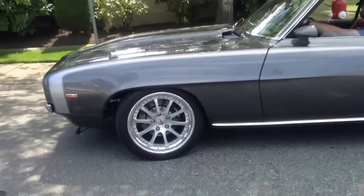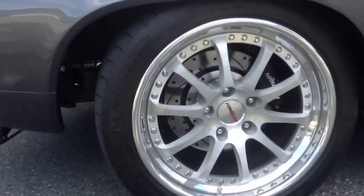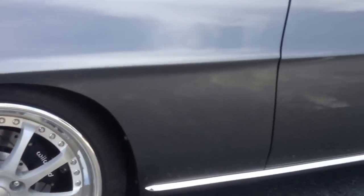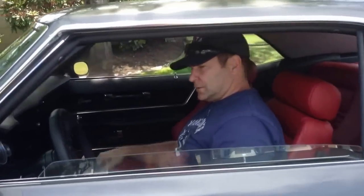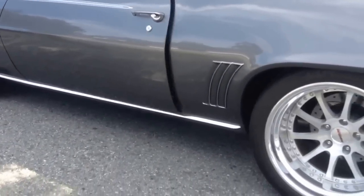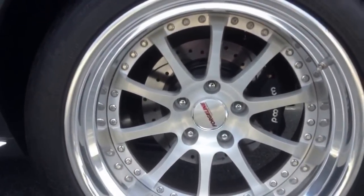Totally streetable, dependable. The car has no issues at all. Check out those brakes. Those are his rear brakes — disc as well, Wilwoods.